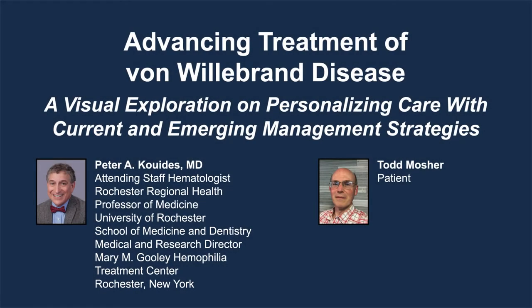The following podcast is part of a certified educational activity titled Advancing Treatment of Von Willebrand Disease, a visual exploration on personalizing care with current and emerging management strategies. Access the entire activity and complete the post-test at peerview.com/NRZ860.